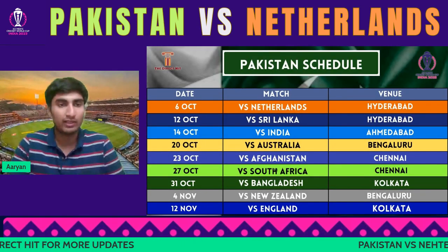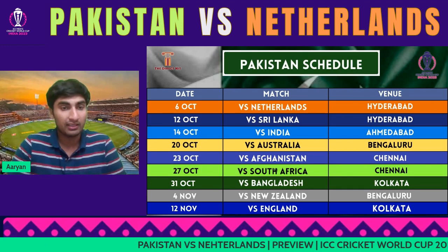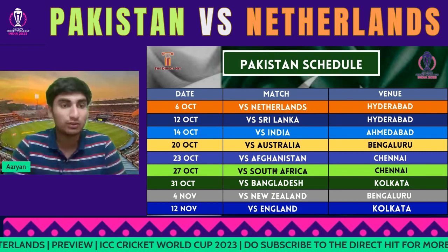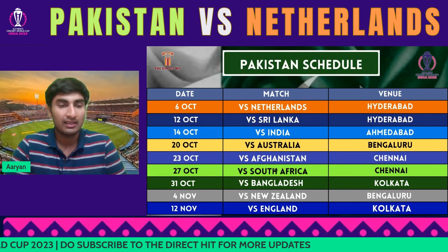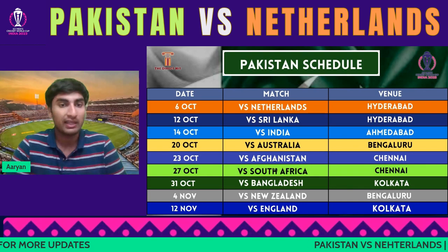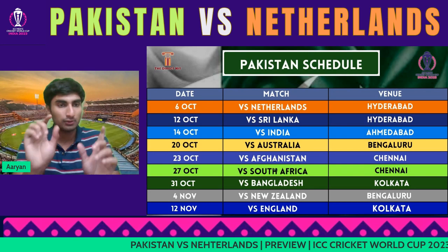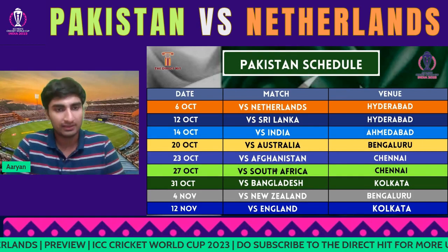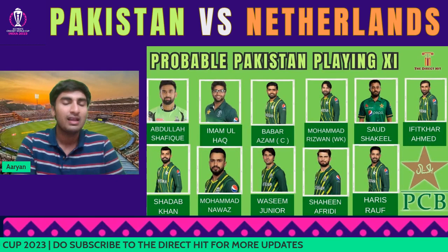Looking at Pakistan's schedule, focusing on Hyderabad — the Netherlands and Sri Lanka games are the two important ones. If Pakistan get through these two, then it's the big India game, and they'll go in with confidence. If they slip up in one, it gets tough. But considering Hyderabad today, they should do well and then move on to Bangalore and the rest of the grounds.